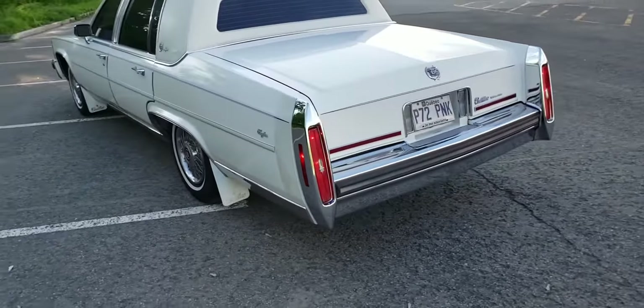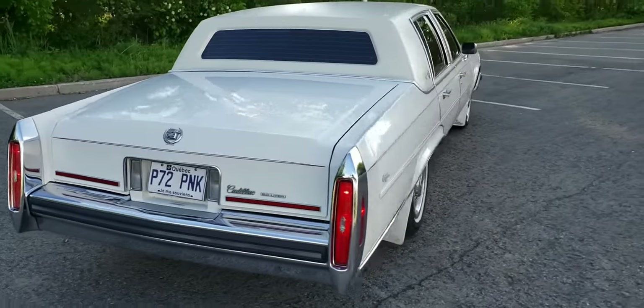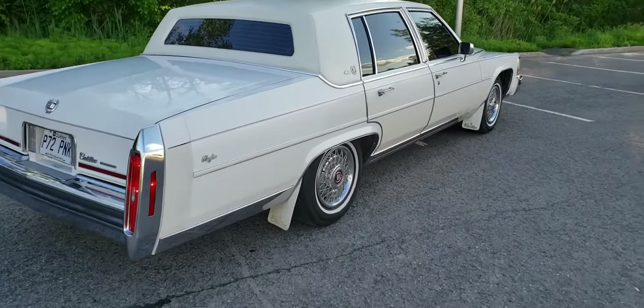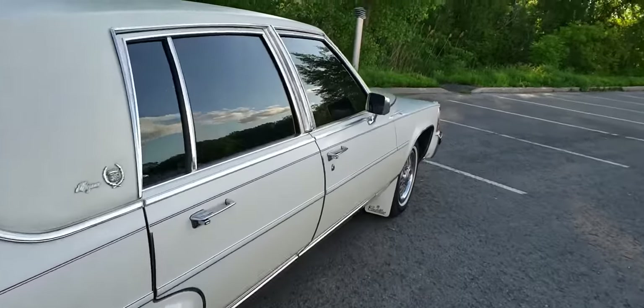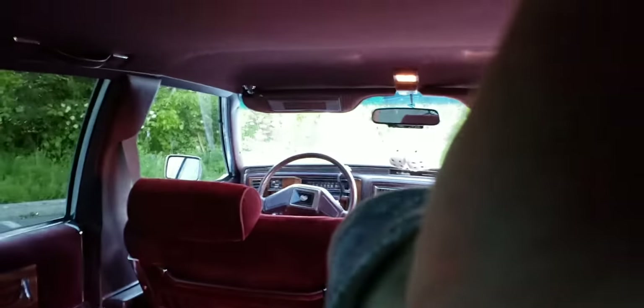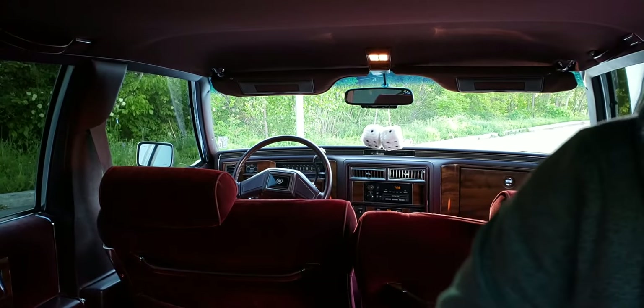All right, let's finish the video with a little drive. Hook this up for safety. Make sure you can see everything here — let's go for a drive.